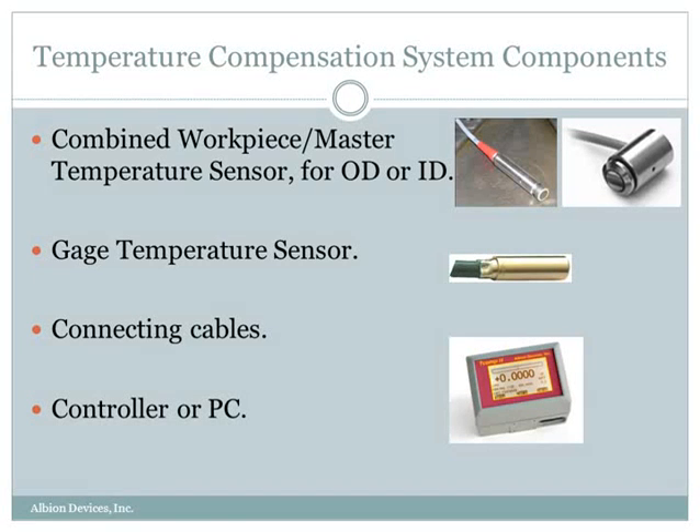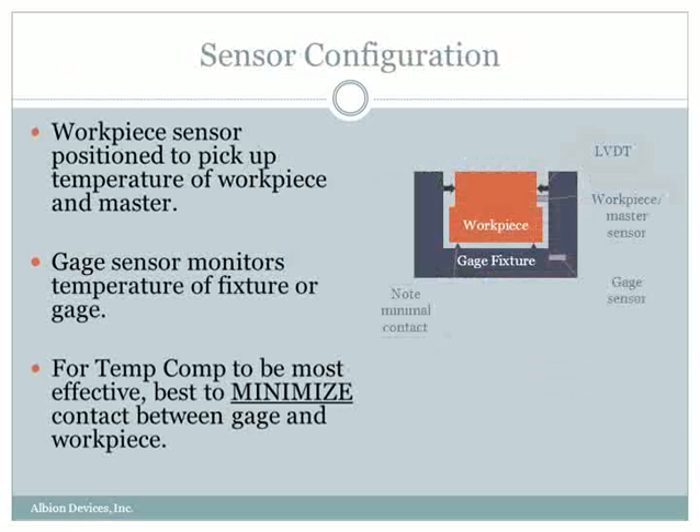The components of a temperature compensation system involve a temperature sensor that picks up the temperature of both the workpiece and the master, a separate temperature sensor that picks up the temperature of the gauge, various connecting cables, and then a controller or a PC. Typically, we try to put the workpiece temperature sensor up near where the dimensions are being measured, and the separate gauge sensor in the gauge fixture or gauge head, so as to pick up a representative temperature of that fixture. Note that we also recommend careful gauge design so as to minimize contact between the gauge and the workpiece.